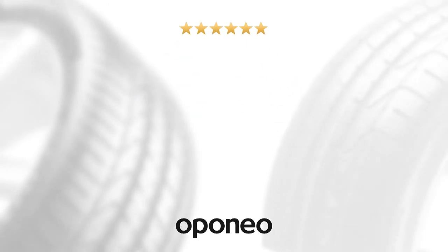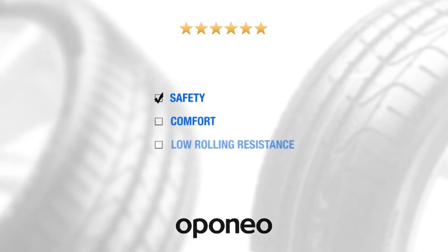Pirelli P-Zero is a safe and comfortable tire with low rolling resistance.